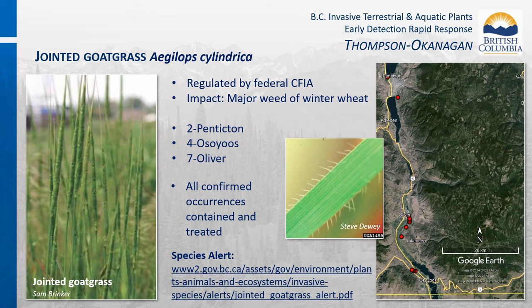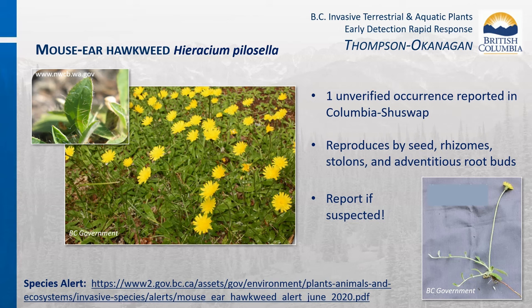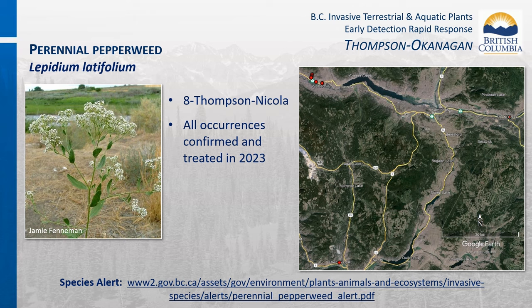Jointed goat grass is regulated by the Federal Canada Food Inspection Agency and is a major weed to winter wheat crops. There are currently 13 occurrences confirmed in Okanagan Similkameen: two on municipal lands in Penticton, four in Osoyoos, and seven in Oliver in the Black Sage Road area. All confirmed occurrences are contained and treated annually to prevent seed production. There is one reported occurrence of mouse ear hawkweed in Columbia Shuswap in the process of being verified. Please report any suspected occurrences so we can verify and contain them quickly to prevent spread.